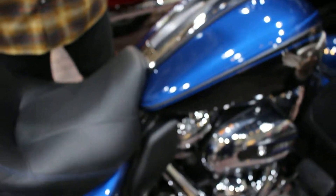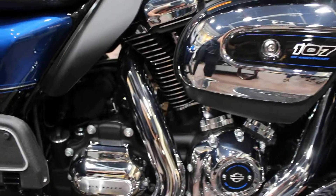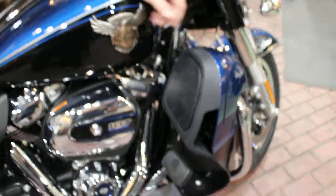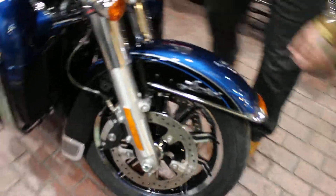It's got your Milwaukee 8 engine, your new transmission. Your bike comes equipped with water-cooled heads, and also on this new model we have an entirely new oil cooler.